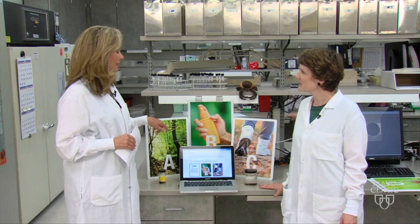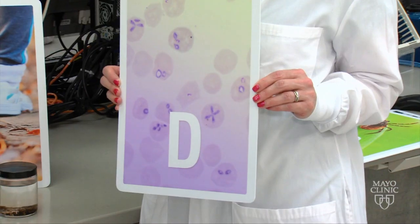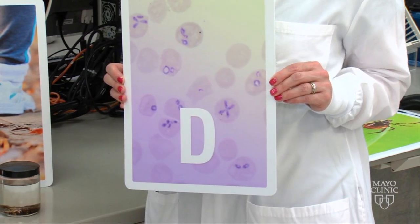Let's talk about D, because that stands for diseases. That's why we worry about ticks to begin with. There are different diseases that you can get after a tick bite, depending on the region of the country that you live in. In the upper Midwest and the upper Northeast, big tick-borne diseases include Lyme disease, anaplasmosis, and babesiosis. This slide actually shows babesiosis.